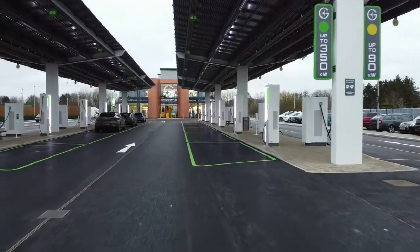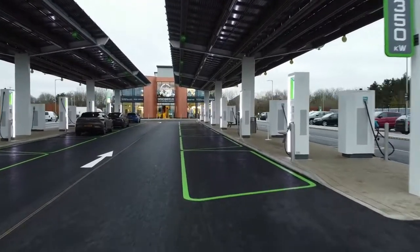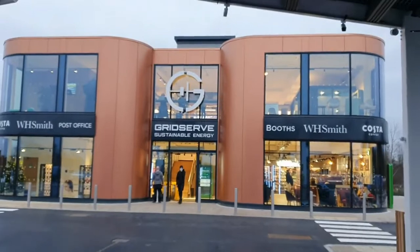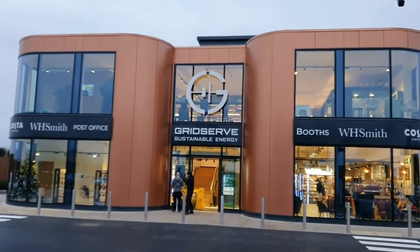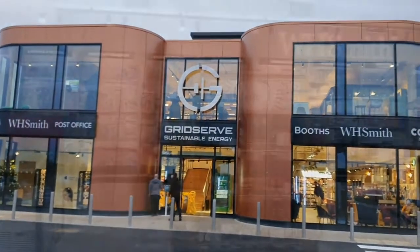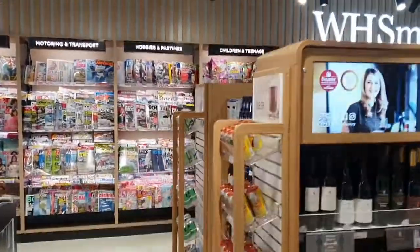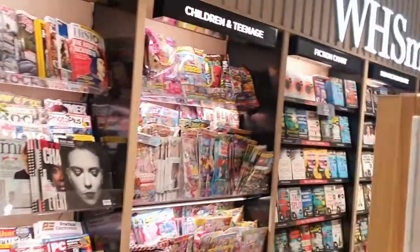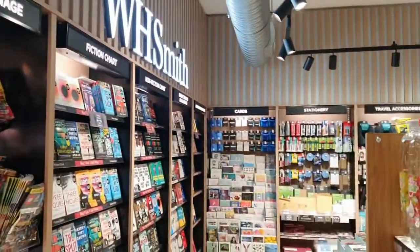Drivers charging at the electric forecourt will initially pay just 24 pence per kilowatt of energy including VAT, which is currently the lowest ultra high power charging rate on the market today, meaning a typical charge from 20% to 80% costs under £10 for an average size electric vehicle.